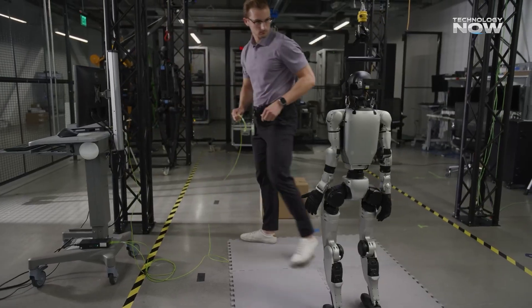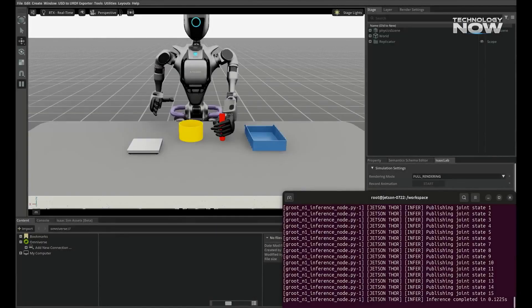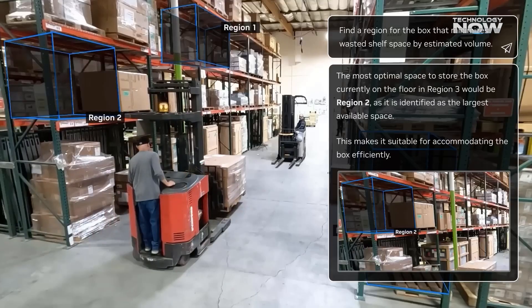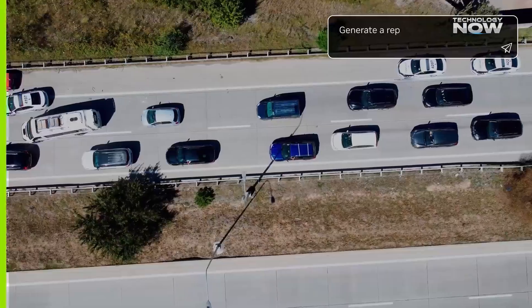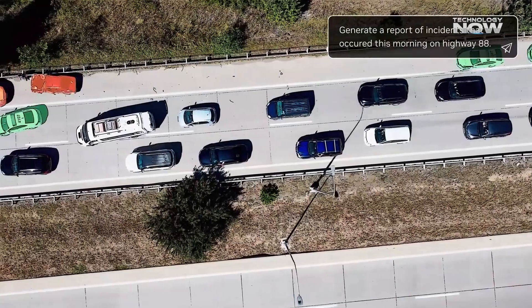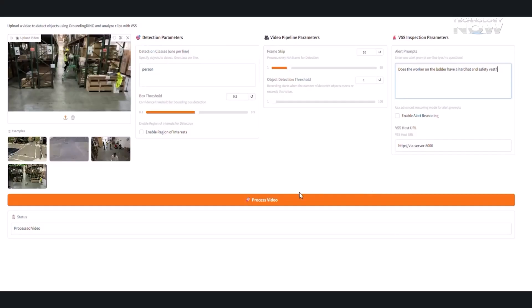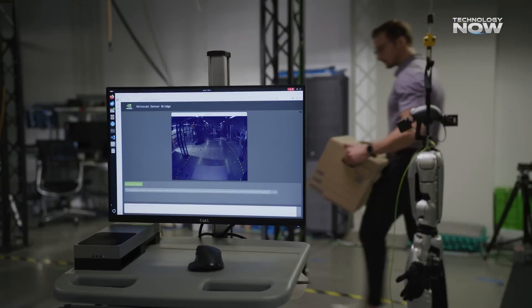One of the main tools is Isaac, which helps with humanoid robot control — including walking, balancing, reacting to surroundings, and following commands — all powered by deep AI models running directly on the device. Then there's Metropolis, which focuses on smart video analytics, used in surveillance cameras, public safety systems, and factory monitoring. It helps machines see and make sense of video feeds instantly, like detecting people, reading signs, or tracking movement.